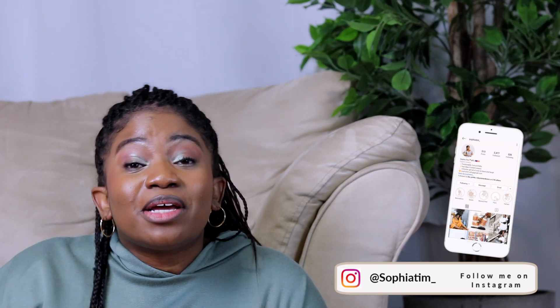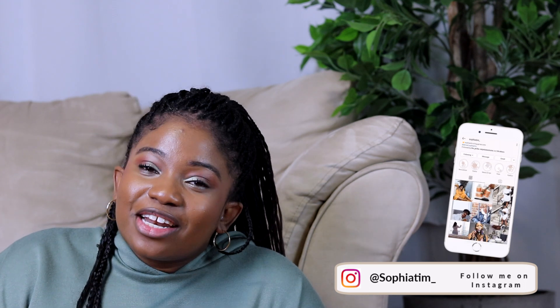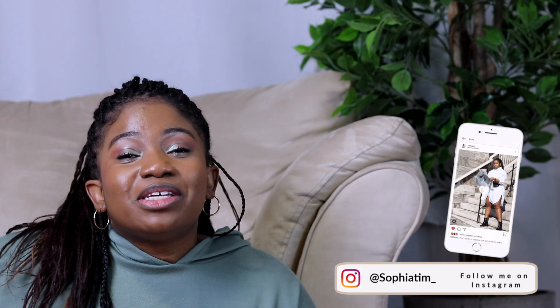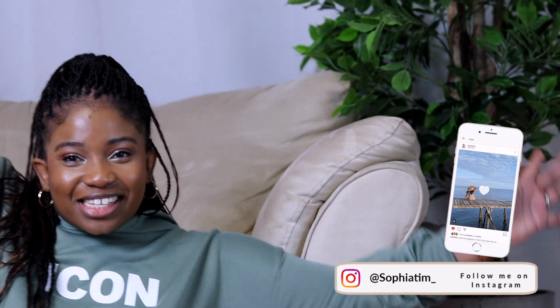That's it, guys, for this video! I really hope you enjoyed it. If you did, make sure you give it a thumbs up, and also subscribe to the channel if it's not already done. It was quite hard to do all these things but it was fun. If you enjoyed watching me suffer, make sure you follow me on Instagram as well — my name is sophiatim underscore. That's it, bye!